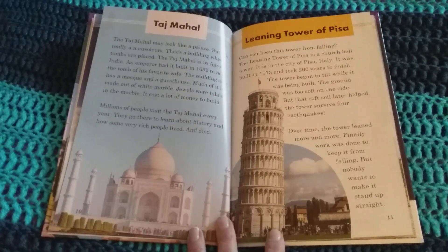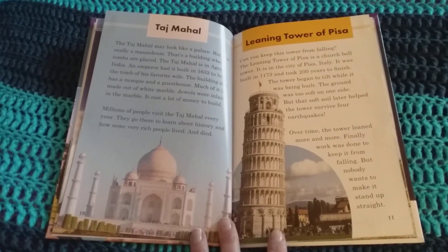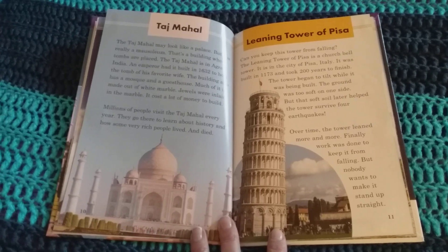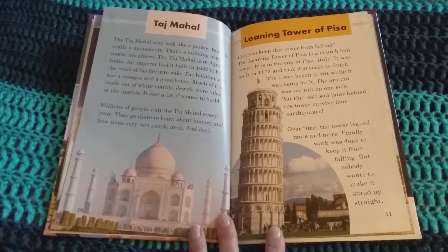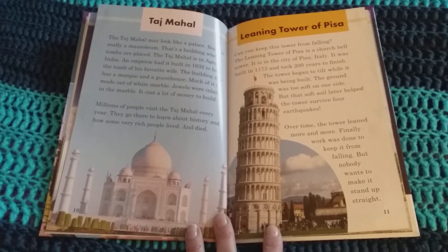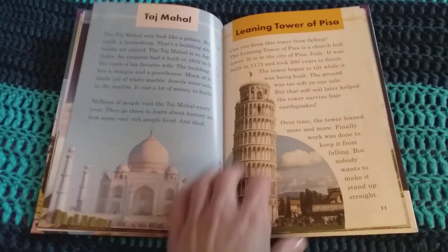The Leaning Tower of Pisa is a church bell tower. It is in the city of Pisa, Italy. It was built in 1173 and took 200 years to finish. The tower began to tilt while it was being built. The ground was too soft on one side, but that soil later helped the tower survive four earthquakes. Over time, the tower leaned more and more. Finally, work was done to keep it from falling. But nobody wants to make it stand up straight.